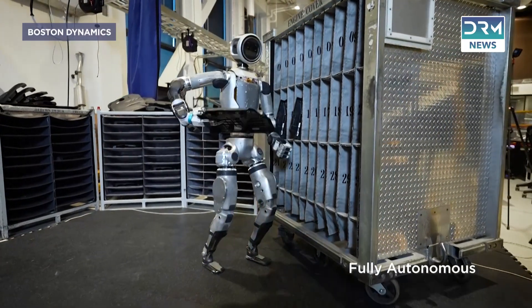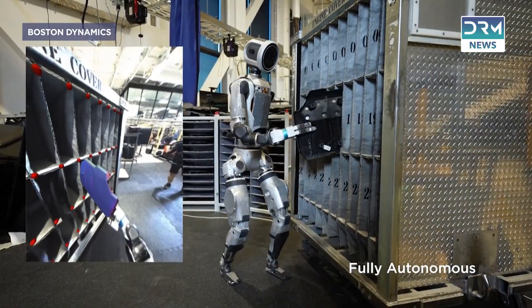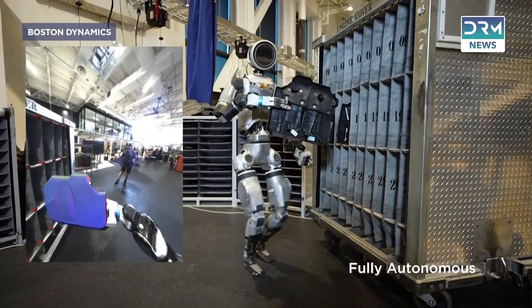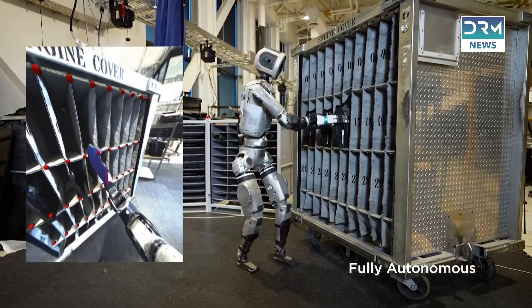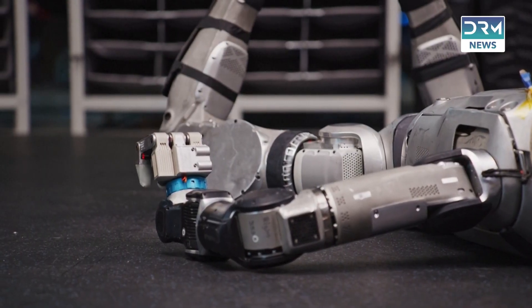But it's not all smooth sailing. Supply chain hurdles — like China's recent restrictions on rare earth materials — are throwing curveballs at battery production. These minerals are critical for everything from robots to your smartphone. Quindersma is hopeful for a quick fix, but for now it's a challenge Boston Dynamics is navigating with grit.